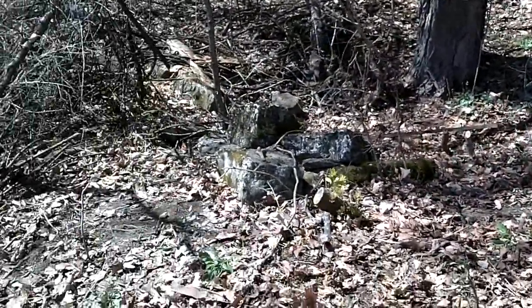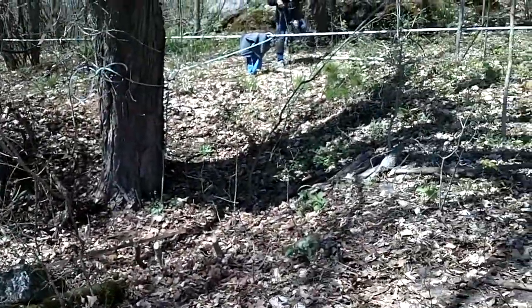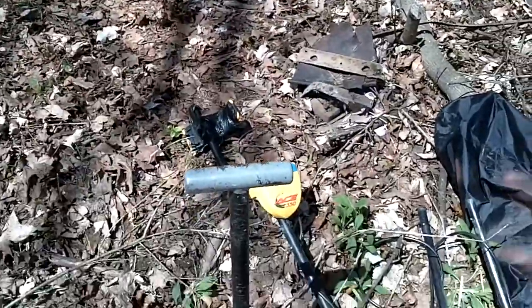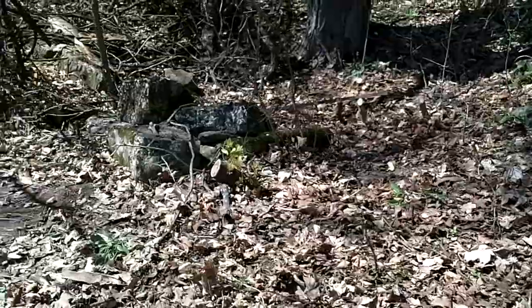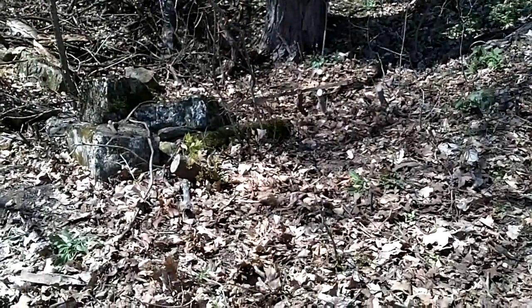We're at a foundation site, a little depression in the woods. We got our various coils and tools. I'll leave that far here. Big tree in the middle of the foundation.